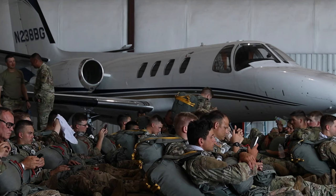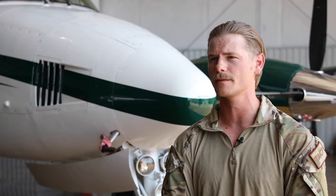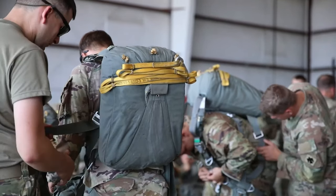The training that we're going to be doing today is going to be static line airborne operations. It's really just to keep currency and make sure that everyone's still in tune with what we need to do if the circumstance does arise that we do have to jump.